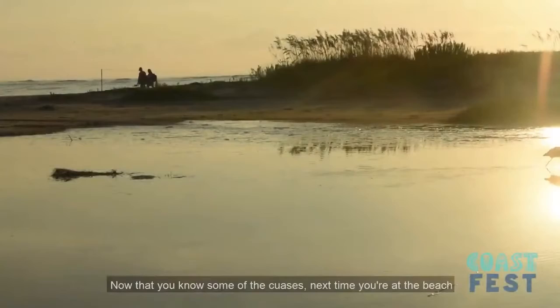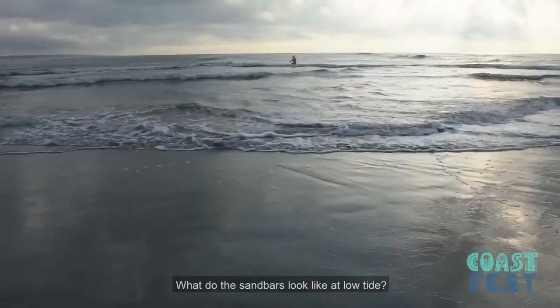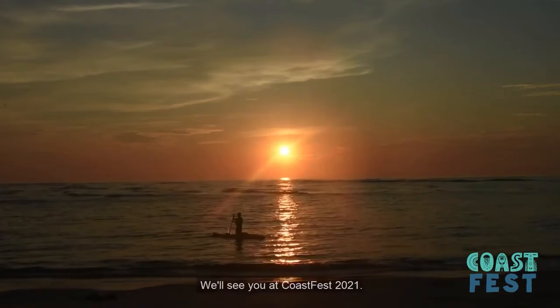Now that you know some of the causes, the next time you're at the beach, see if you can notice if the shoreline has changed since your last visit. Do the dunes look the same? Is the beach any wider? What do the sandbars look like at low tide? Can you imagine what it might look like in a hundred years? We hope you've enjoyed learning about Georgia's ever-changing beaches and our partnership with nature in preserving our coast. We'll see you at Coast Fest 2021.